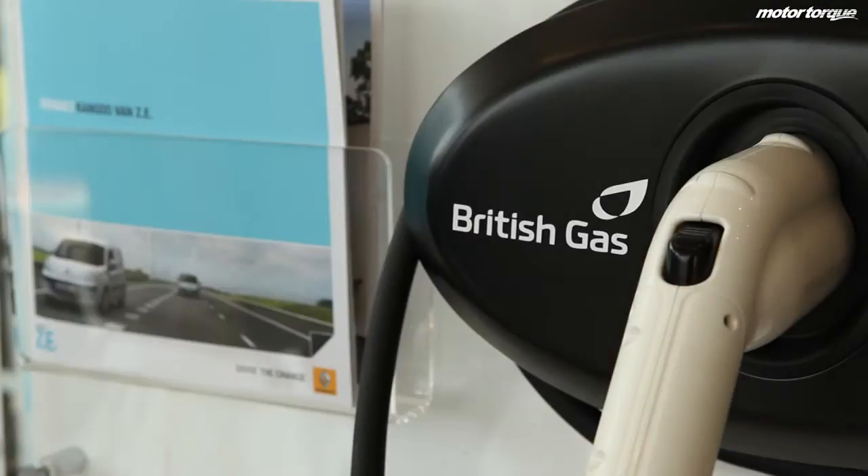What we recommend is you charge through the night at your home because it's more sufficient electricity then. Depending on your provider, six to eight hours and it's fully charged — two to four pounds to get a full charge. And when you consider you're going to get up to 150 miles out of a Fluence, it's a lot cheaper than fuel.